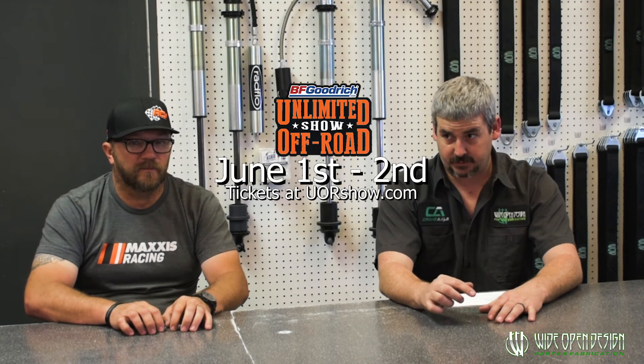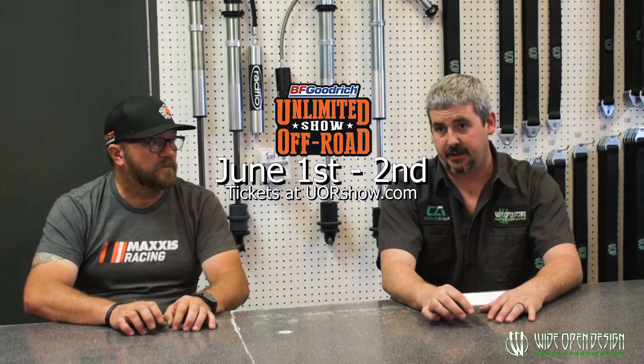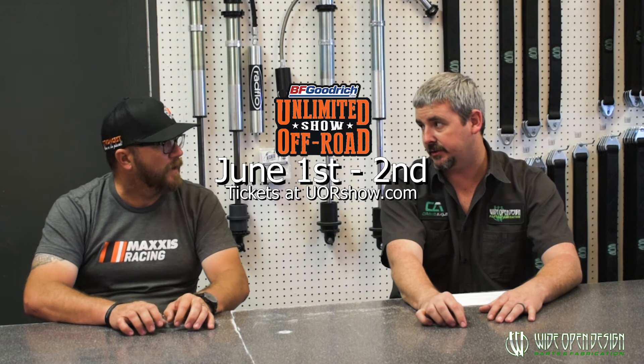Other than that, there's no new product or anything else to really show you this week — just come out to the Louisville Expo. We'll be there. It's June 1st and 2nd, a Friday and Saturday show this year, no Sunday. Sunday's always been dead, so we're looking forward to that.